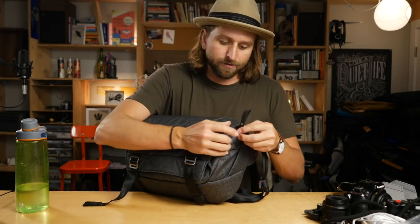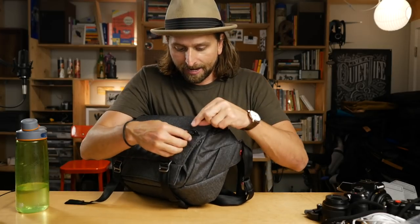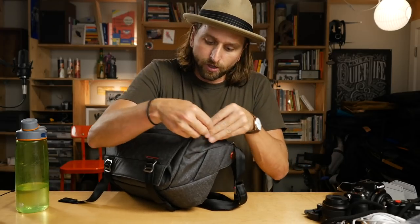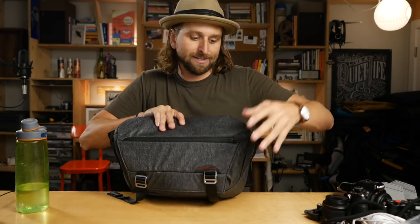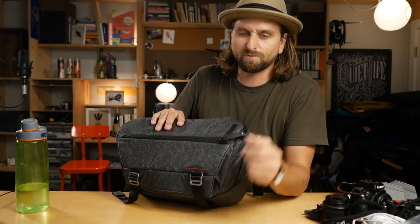By the way, nice little safety feature here — this zipper has a little tab, and you can get it through the attachment here, pull it over and do its little button tab thing. Now pickpockets can't really get into it. You're in Madrid, Paris — it's so bad in Paris. They just don't understand how to get into it. And obviously if someone stole your bag they'd find their way in, but it's a nice little safety feature for a lot of us.